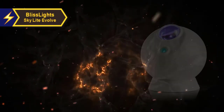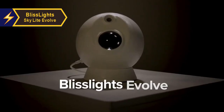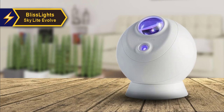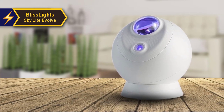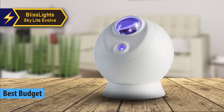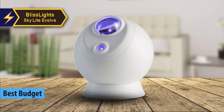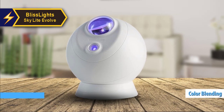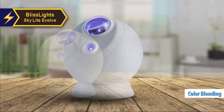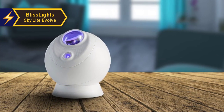Should you be on the hunt for a cost-effective yet high-quality product, we recommend the BlissLight Skylight Evolve. In our view, along with the positive feedback from many users, it stands out as the top economical planetarium projector in the market for 2024. The Skylight Evolve, with its impressive color-blending capabilities and app and voice control features, offers a splendid way to introduce a cosmic ambience into your living space.